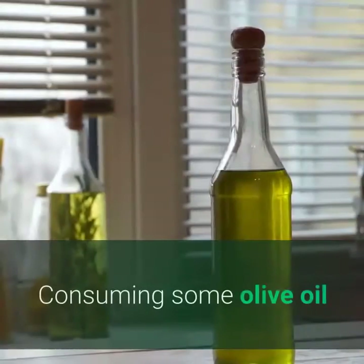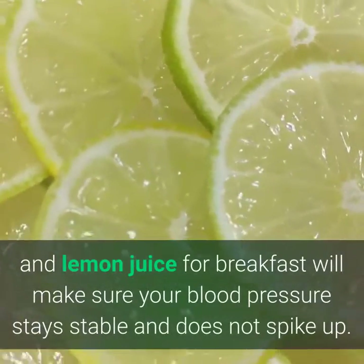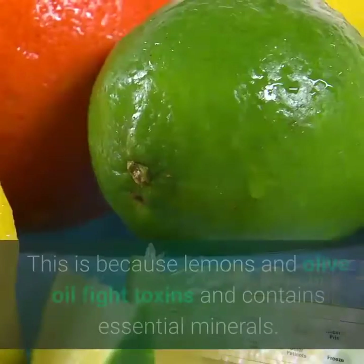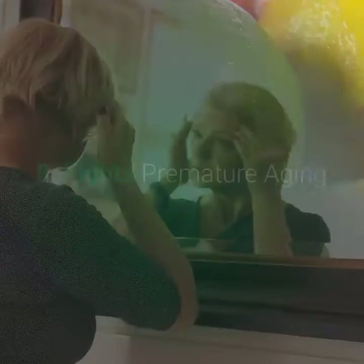7. Helps with blood pressure. Consuming some olive oil and lemon juice for breakfast will make sure your blood pressure stays stable and does not spike up. It will also help to make your heart rate more regular. This is because lemons and olive oil fight toxins and contain essential minerals.